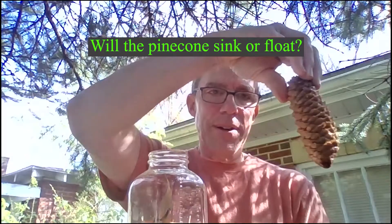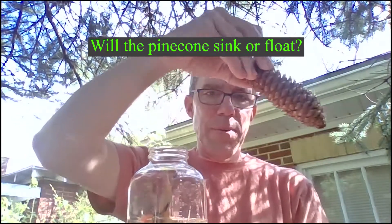And the last one I want to do with you is a pine cone. Let's think about the pine cone — do you think it's going to sink or float? Form your hypothesis, your guess. And it floats!